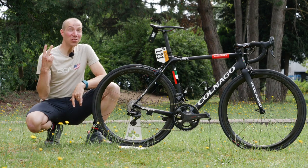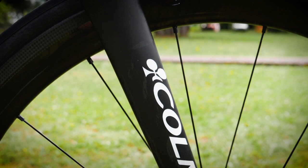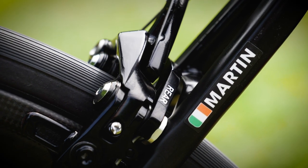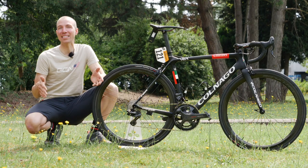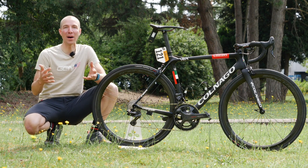This V2R is one of only two that are currently in existence. One is Fabio Aru's, which he'll also be riding, and the other is Dan Martin's. The team has previously ridden the C64 and the Aero Concept. The C64 was a lugged carbon bike.